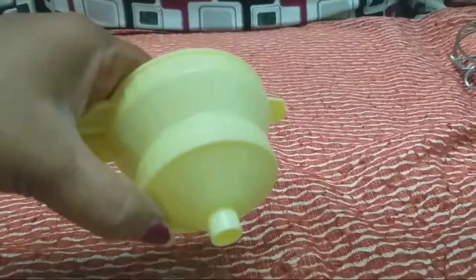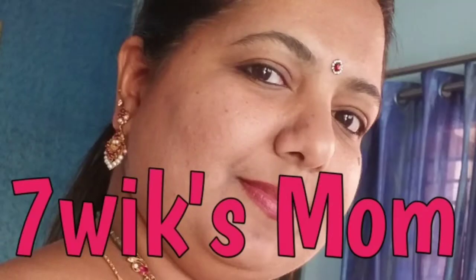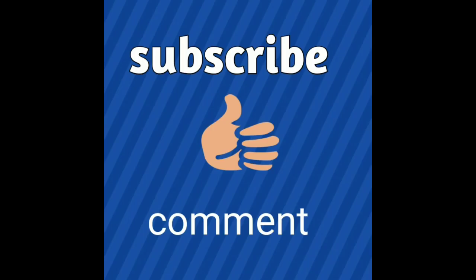This is the oil. This is used in the bottle. I am going to use this video. This is our video. We will open this video. Don't forget to watch this video. Bye bye!